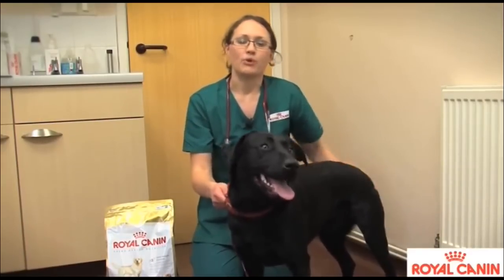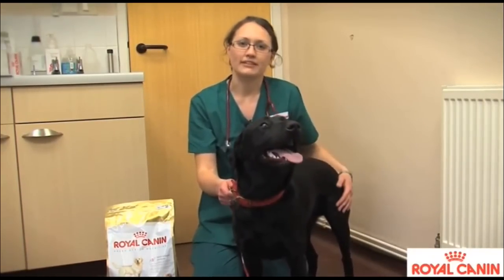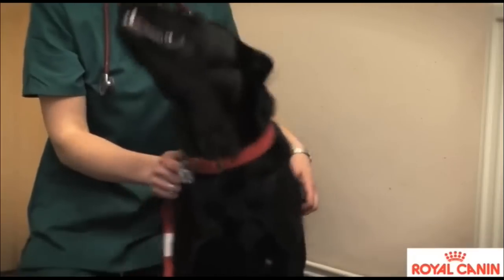We also see problems with weight. Labradors are much more likely to gain a lot more weight than other breeds because they really have an insatiable appetite.